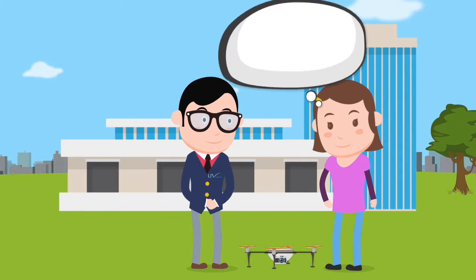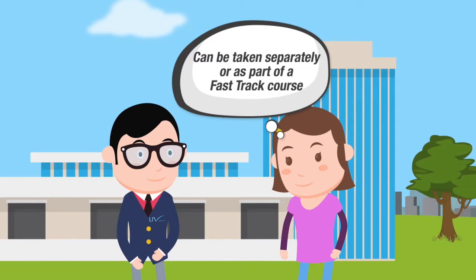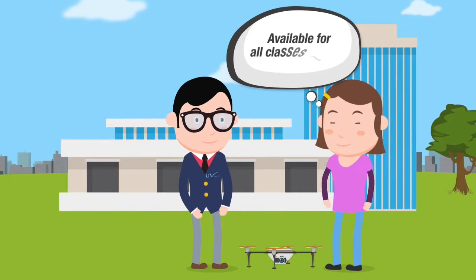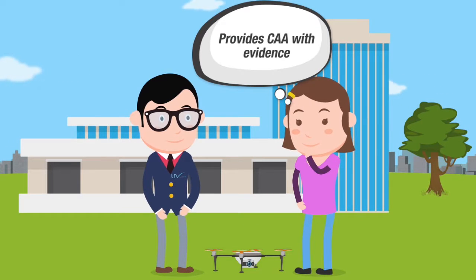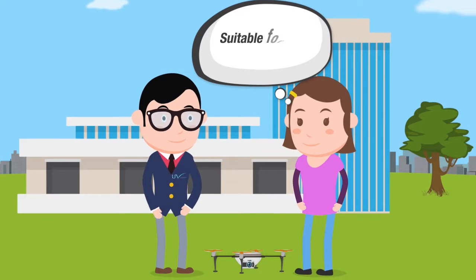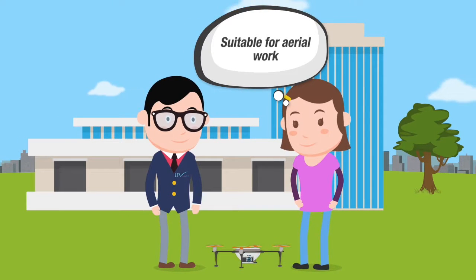Meet Jade. Jade is taking her Unmanned Aircraft Qualification Skills Test with UAV Air. This is necessary for all professional and commercial drone pilots, as it provides the CAA with acceptable evidence that you're capable of flying your class of small, unmanned aircraft to a reasonable standard.